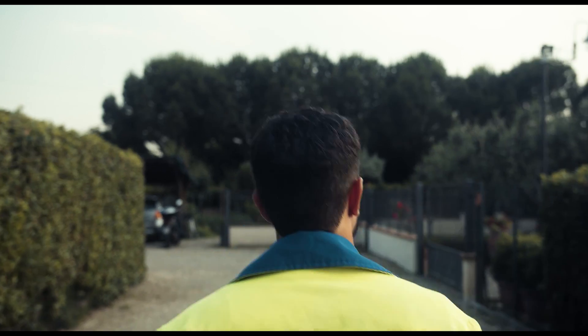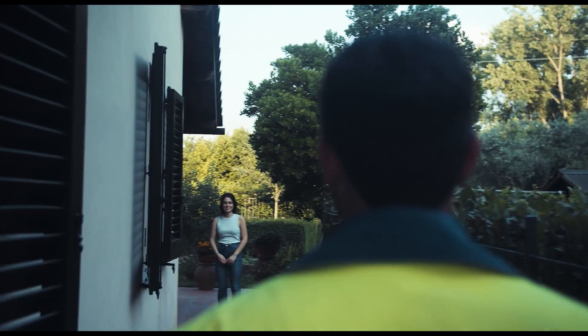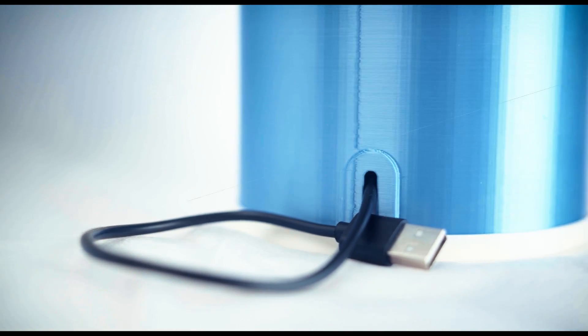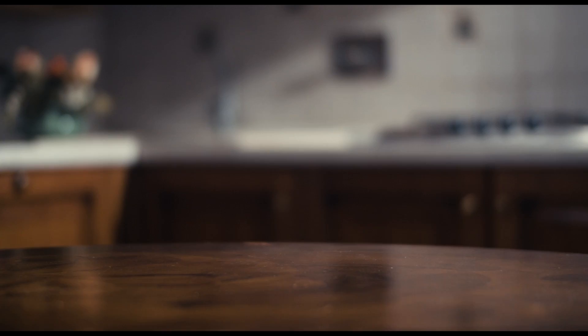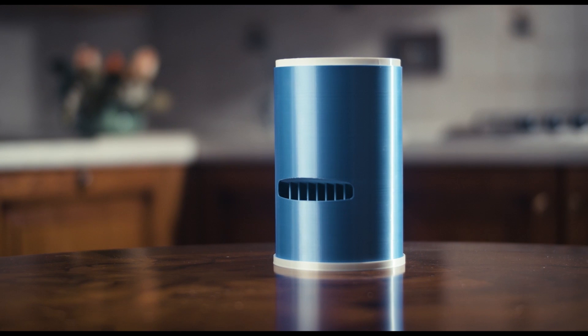Yuki is profoundly different from any other product on the market and is so much more than a personal air conditioner. It's our step into the future. If people opt for Yuki over traditional air conditioners, Yuki will help us save the planet. This is the future of manufacturing. This is the future of sustainability. Together, we can make it possible.